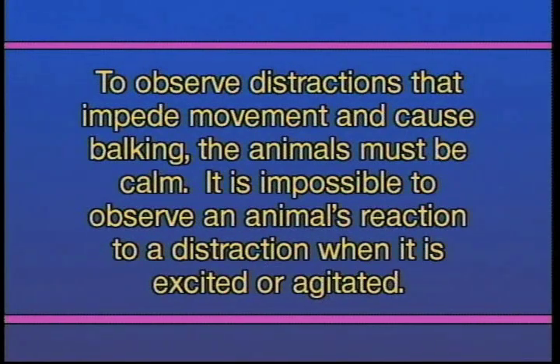In order to observe these little distractions that make the animals balk, you've got to have calm animals. When those animals are calm, they will look right at the distraction. If there's a little chain hanging down in the chute, you can watch the leader just stop and show you what he's afraid of. But if you've got them all excited, you're not going to see it — they've got to be calm.